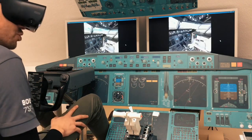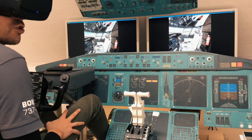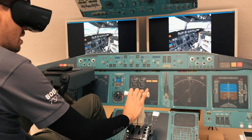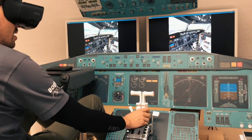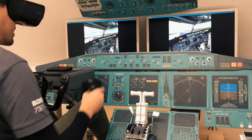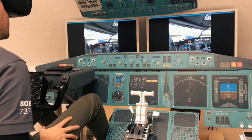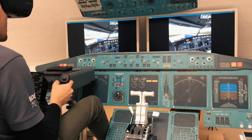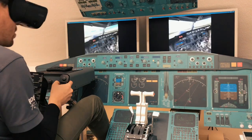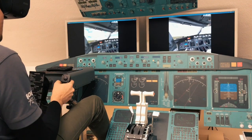I set a flap setting — let's put it to five. Speed brakes up, release the parking brake using the hand controller. Let's assume we don't need the other pilot. I give some throttle — 80 knots checked. Let's go to 138, and 138 will be the rotate speed. Rotate — and we are in the air.